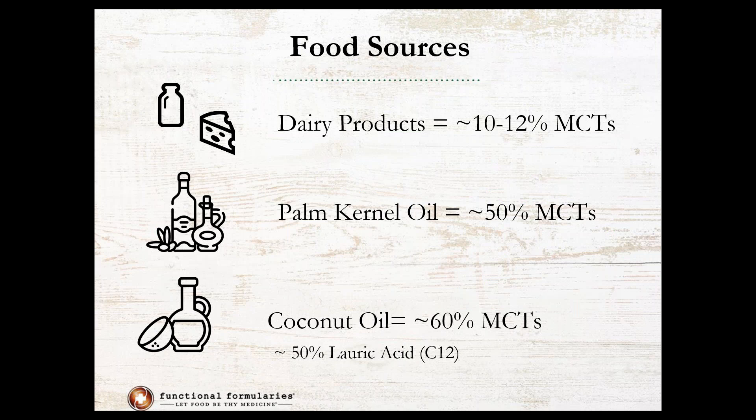Switching back to our primary focus today, the primary sources of MCTs in our diet consist of dairy products, which are about 10 to 12 percent MCTs; palm kernel oil, which is about 50 percent MCT; and then the hot food in today's market, coconut oil, which is 60 percent MCT. It's important to realize that the MCT found in coconut oil is primarily lauric acid, which is C12. Compared to coconut oil, dairy products and palm kernel oil tend to have higher proportions of C8 and C10, but they overall have a smaller quantity of MCTs.